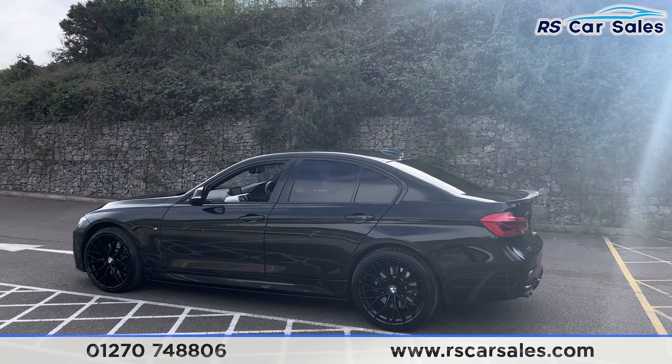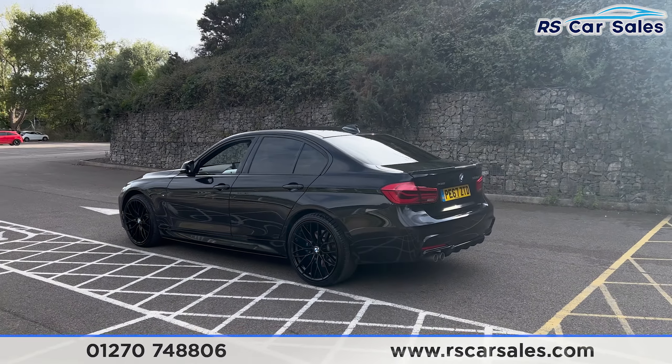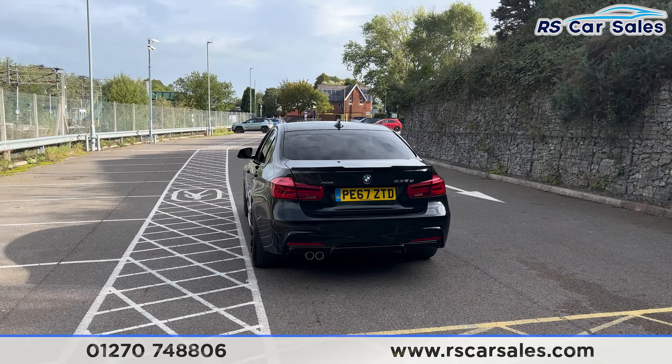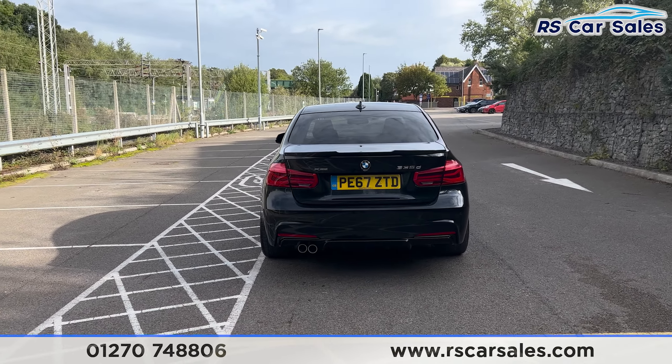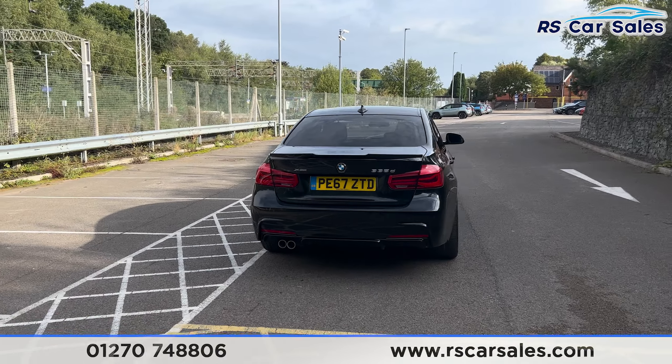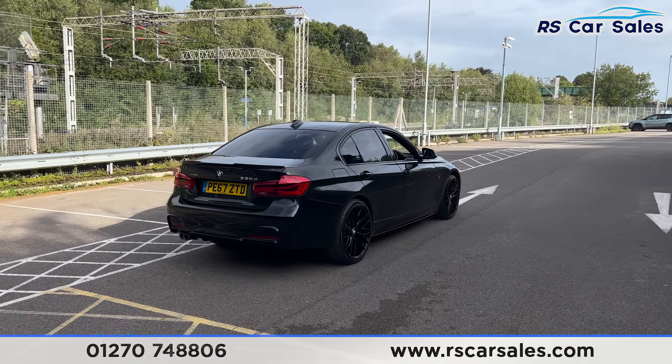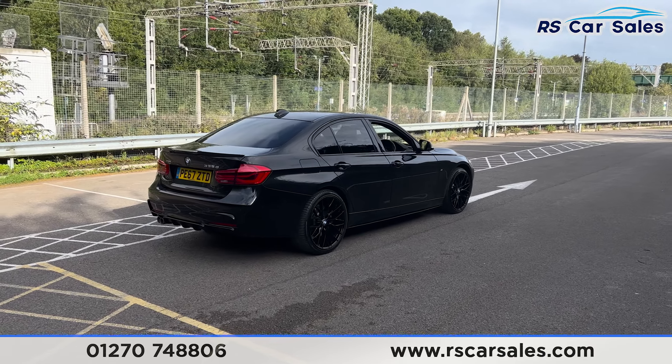We have the M Sport suspension, front and rear parking sensors with a visual display inside. Making our way round to the rear you'll find we have the rear diffuser with the twin pipe exhaust. Walking back round to the driver side, this vehicle is free from any major marks, dents or scratches.